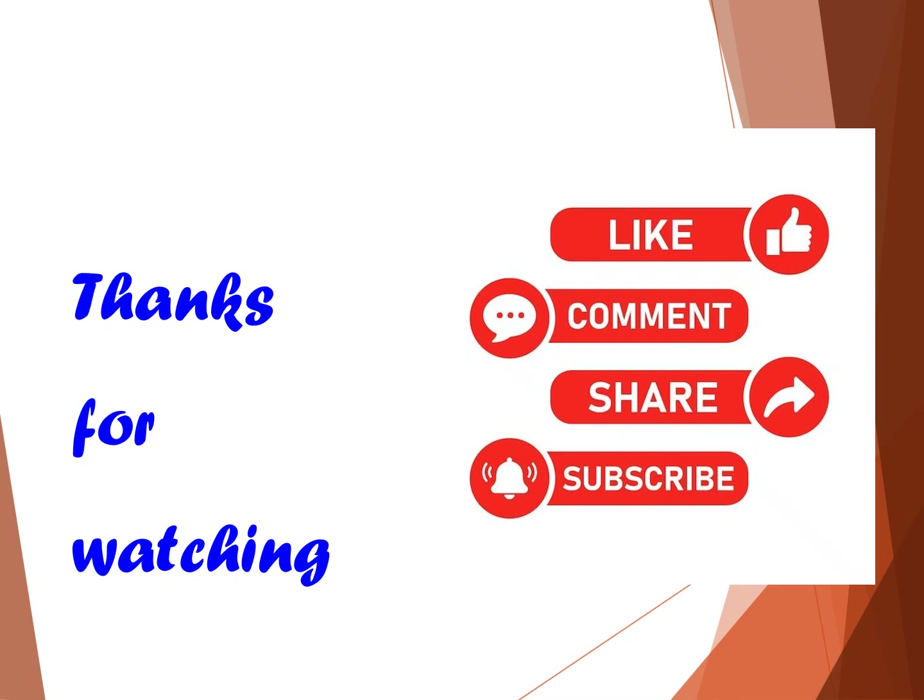That brings us to the end of today's session on placental examination. I hope you found this video informative and helpful. Thank you so much for watching. Don't forget to like, comment, share, and subscribe for more nursing and health-related content. See you in the next video.